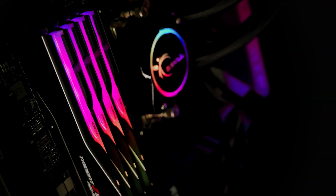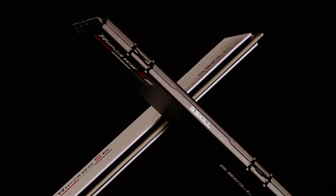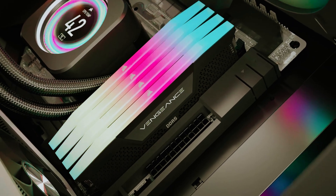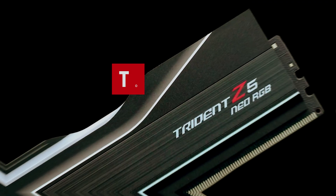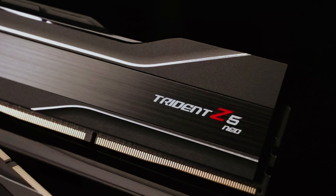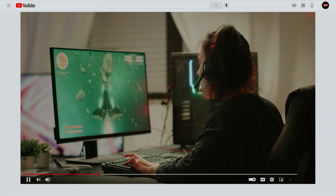Looking to inject some nitro into your gaming rig or turbocharge your everyday computing? The hunt for the best DDR5 RAM is on! With blistering speeds and jaw-dropping performance, DDR5 is the latest magic potion for your high-end AMD and Intel systems. Whether you're a framerate fanatic or a productivity powerhouse, our top picks for best DDR5 RAM are ready to take your tech game to the next level. Links to all products mentioned in this video are in the description below. You can also find more detailed analysis and comparison tools on our website consumerpicked.com.